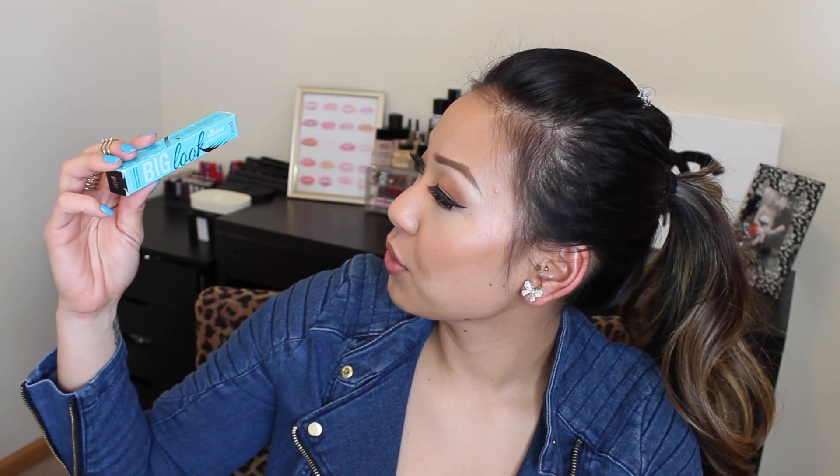Now my Pur Minerals goodies. First I'm going to talk about this Big Look Waterproof Mascara. I'm going to open it up — oh wow, this is such cute packaging! Next, I have my Pur Minerals creaseless eye shadow primer. You guys know this is my holy grail — my favorite eye primer ever. I have two of them here and it literally does not make my eyeshadow crease at all.